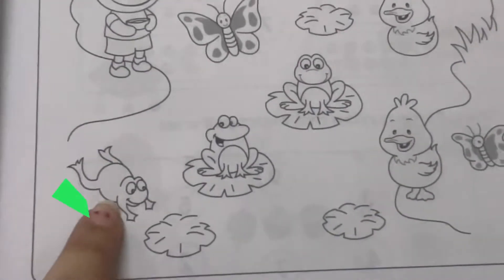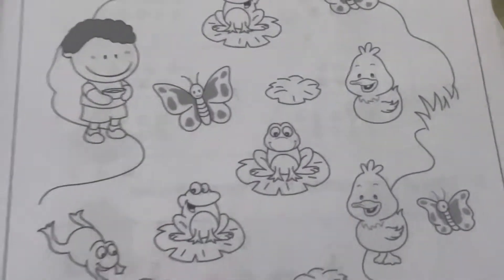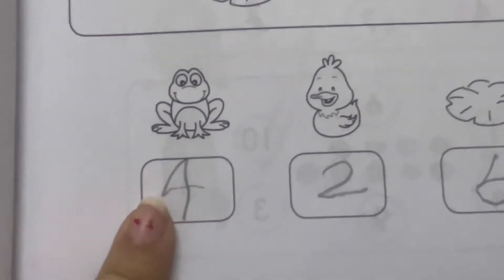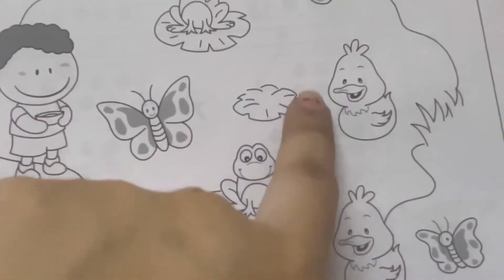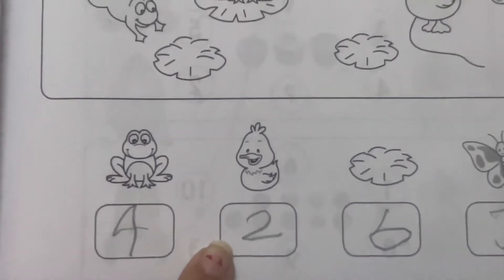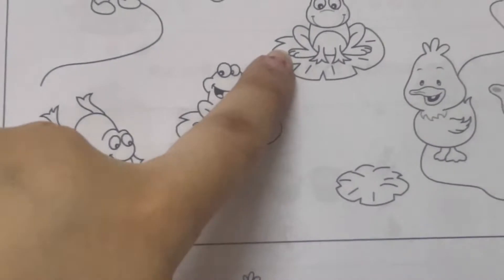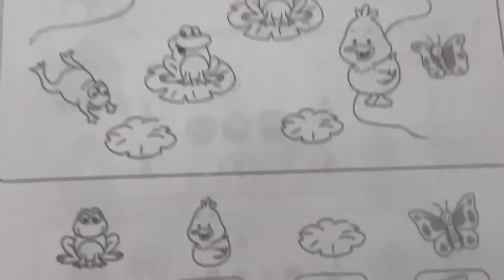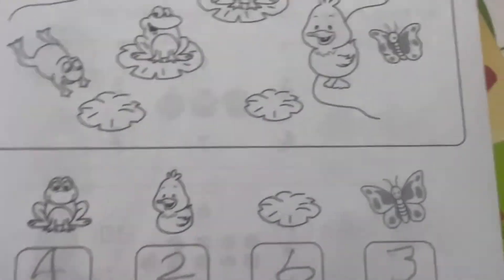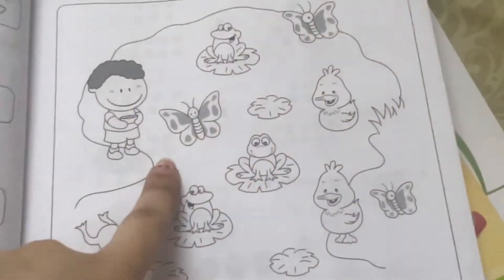Next, we have two ducks here, so we will write the number two. Now count the lily leaves — how many lily leaves are there? One, two, three, four, five, six — I can see six lily leaves here, so we will write six.